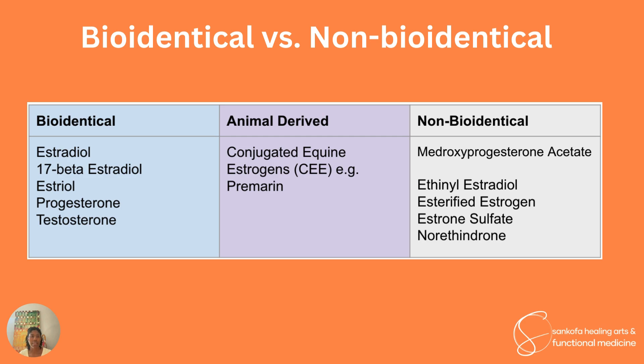There are different types of hormones: some that are bioidentical, some that are animal-derived. We saw animal-derived hormones used in the Women's Health Initiative study — the estrogen used was Premarin, or conjugated equine estrogens, derived from the urine of pregnant mares. Then there are non-bioidentical forms like medroxyprogesterone acetate, the progestin used in the WHI trial, as well as other non-bioidentical forms of estrogens.